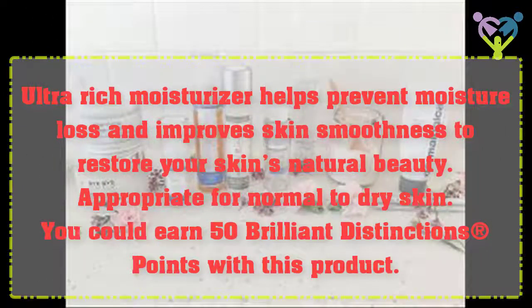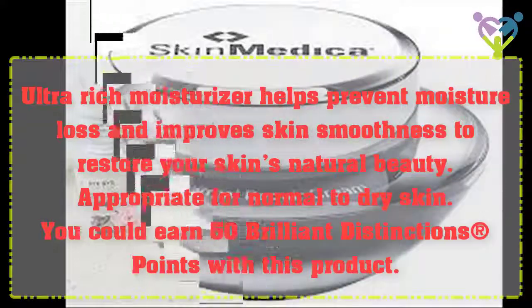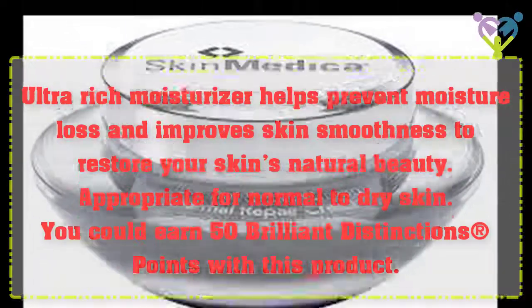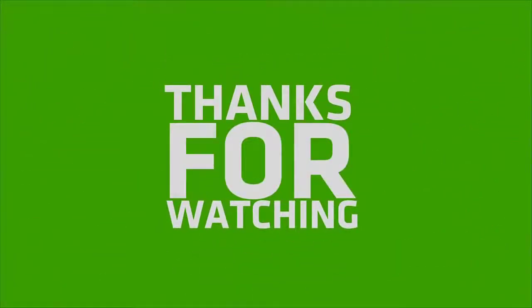You could earn 50 Brilliant Distinctions registered points with this product. Let's take a look at this product.